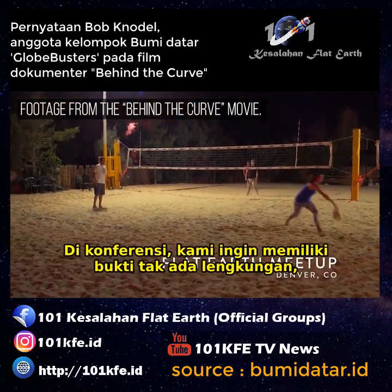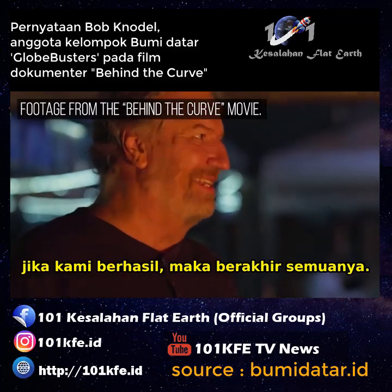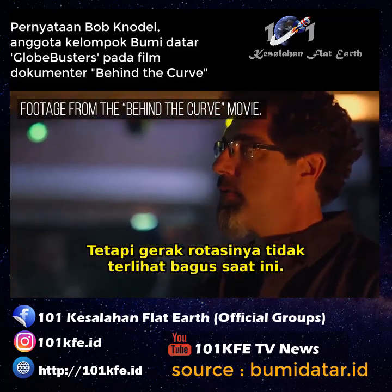At a conference in Raleigh, we want to help prove there's no curvature. And if we can do that, it's game over. But the rotation is not looking good at this point.